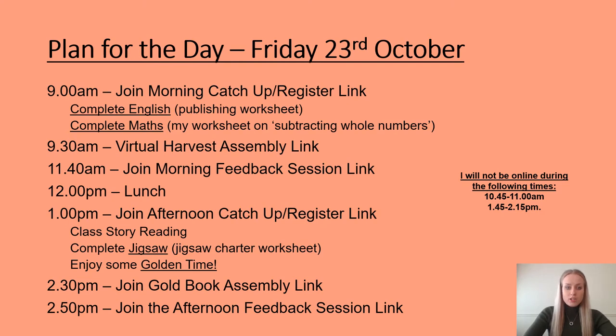This morning for English you will need your publishing worksheet as we are publishing in English today, and in maths you will need the worksheet I have created called subtracting whole numbers and access to the White Rose video online. There is also an extension for maths on the PowerPoint.